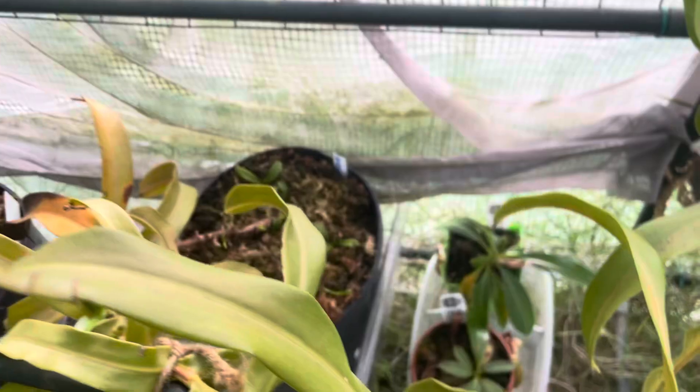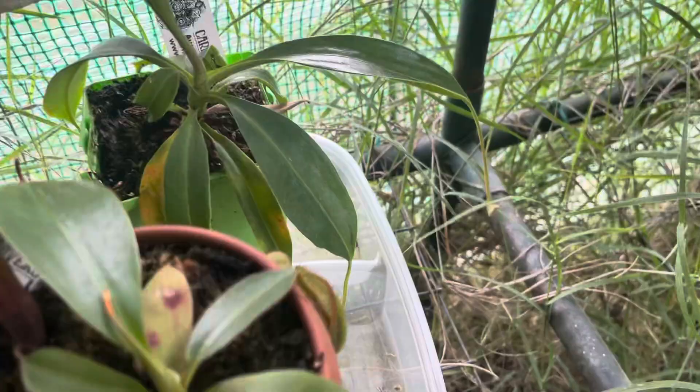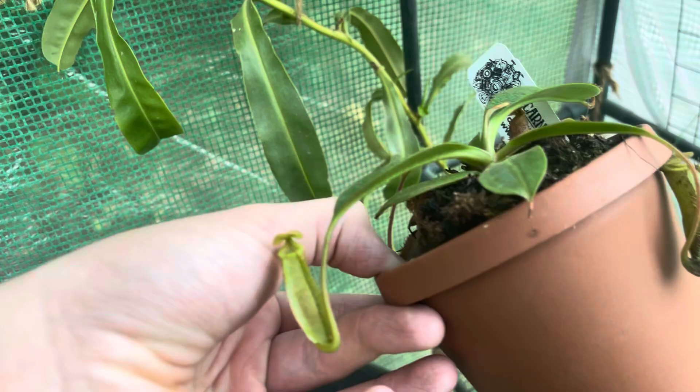Ventricosa is doing really good — it's still getting a little stressed but it's still giving me some of these little pitchers and some more tendrils. I think whenever it cools down it'll come back. Verbigiae mira is doing really good, gave me a leaf jump and some little pitchers — nothing too surprising, just little green pitchers, but whatever.